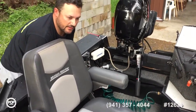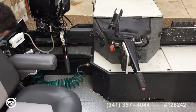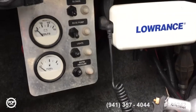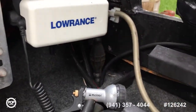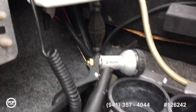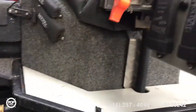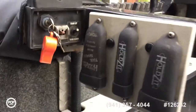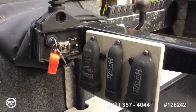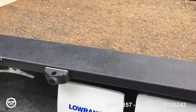It's got a Lowrance VHF radio, fuel gauge, lights, bilge pump, wash down pump switch. A bunch of cupholders — I think there's two cupholders per seat — and a VHF antenna for the radio.